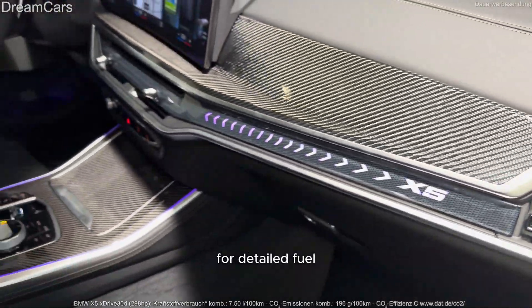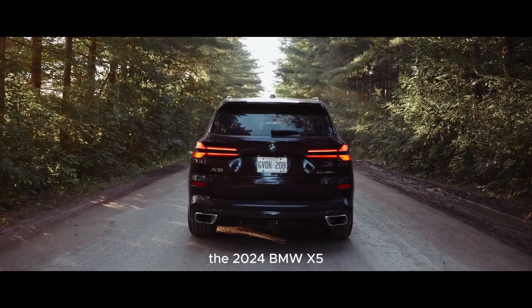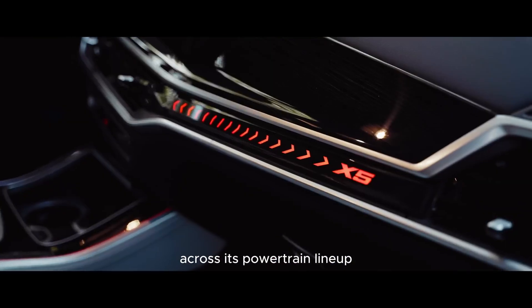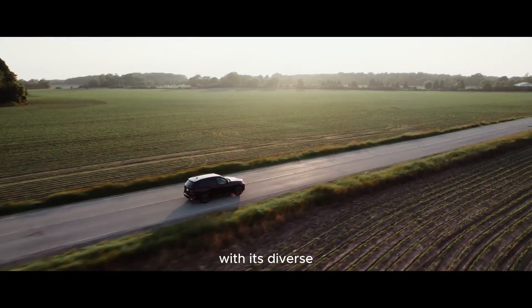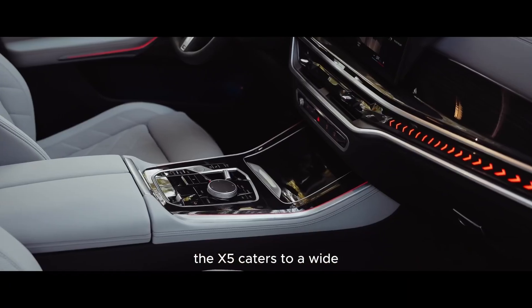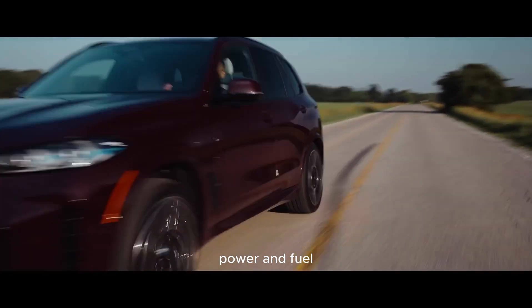For detailed fuel economy figures, it is recommended to visit the EPA's website. The 2024 BMW X5 showcases exceptional performance capabilities across its powertrain lineup, accompanied by refined handling and a comfortable ride. With its diverse engine options and efficient plug-in hybrid variant, the X5 caters to a wide range of driving preferences while maintaining an impressive balance between power and fuel efficiency.